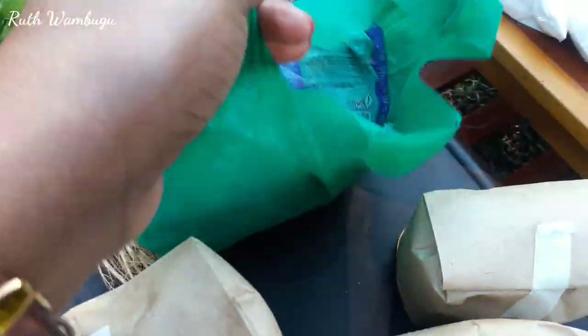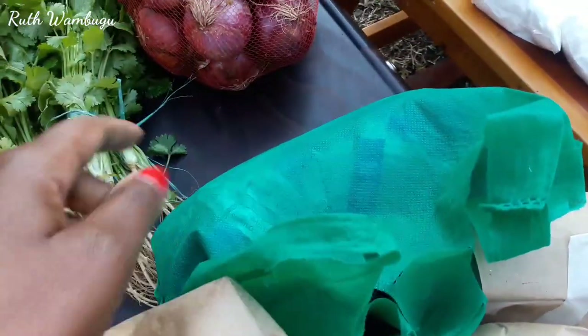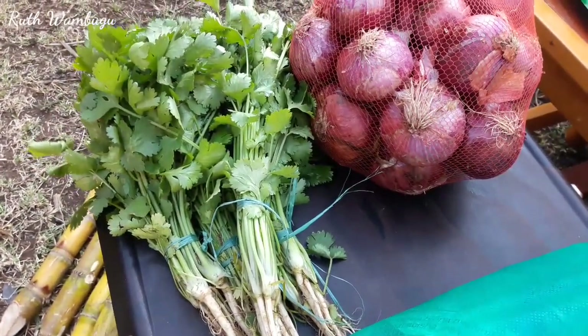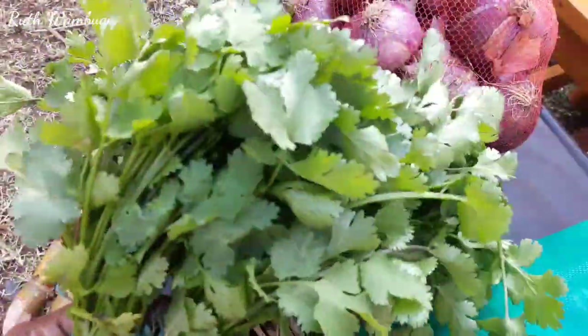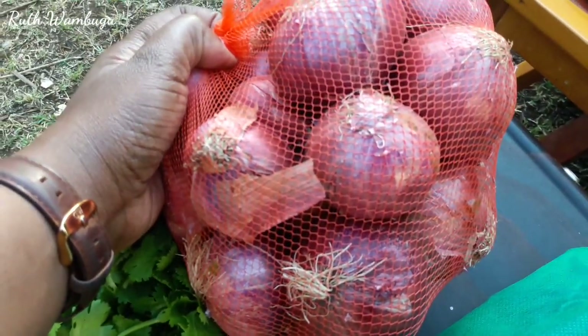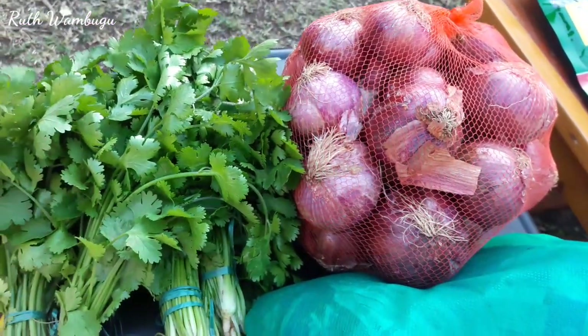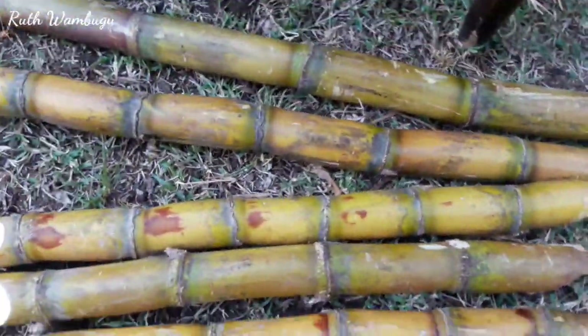I got 2kg beef — a big piece which I'm going to cut into small pieces and store in my fridge. I got fresh dhanias or parsley — oh how fresh are these! Each pack is going for 10 shillings. I got onions, 3kgs, going for 50 shillings per kg — so that's a good deal as well.